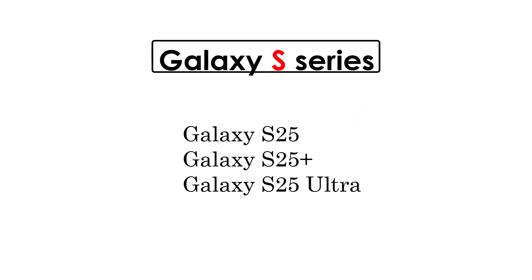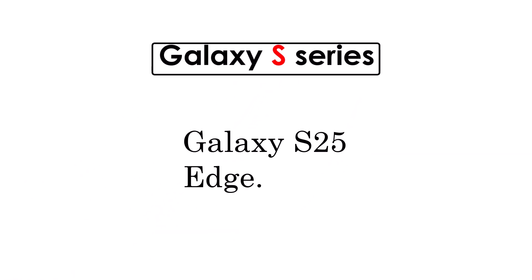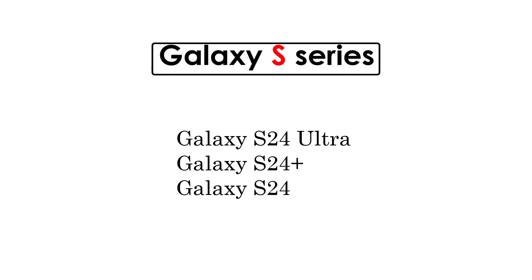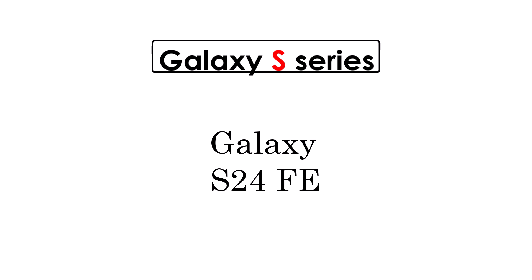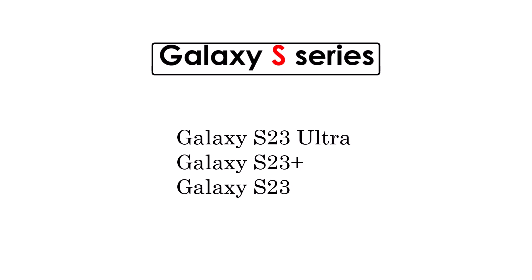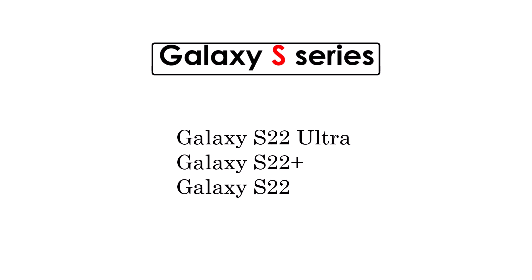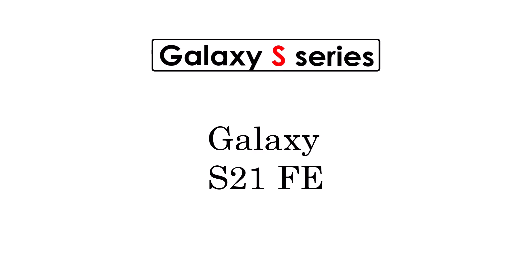Galaxy S Series: Galaxy S25 Series, Galaxy S25 Edge, Galaxy S24 Series, Galaxy S24 Fan Edition, Galaxy S23 Series, Galaxy S23 Fan Edition, Galaxy S22 Series, and Galaxy S21 Fan Edition.